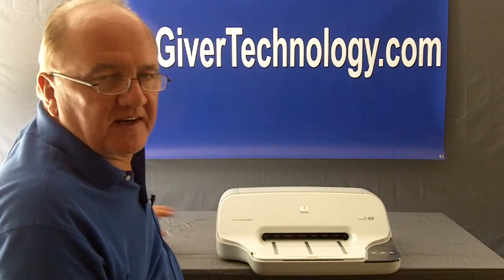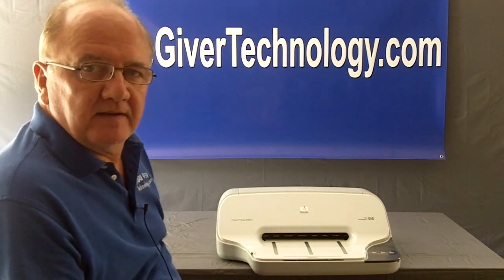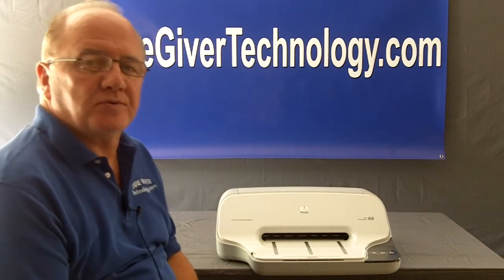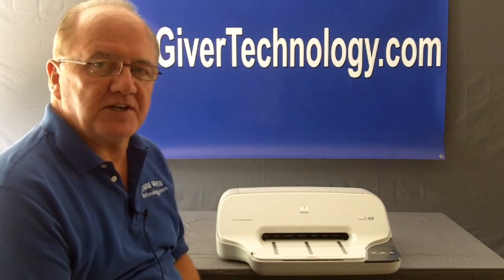Hi, Joe here, CaregiverTechnology.com. I want to talk to you today about a machine that can be used for individuals that don't have a computer. It's a problem with a lot of our seniors — not everyone has a computer in their house.